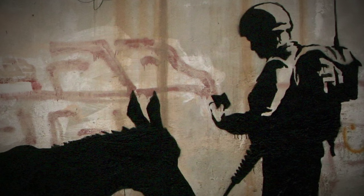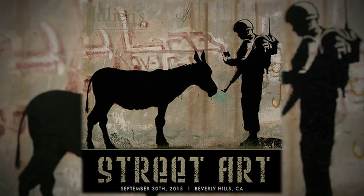Julian's is announcing the sale of a large-scale Banksy mural, Donkey Documents, that's the highlight lot for the upcoming street art auction.